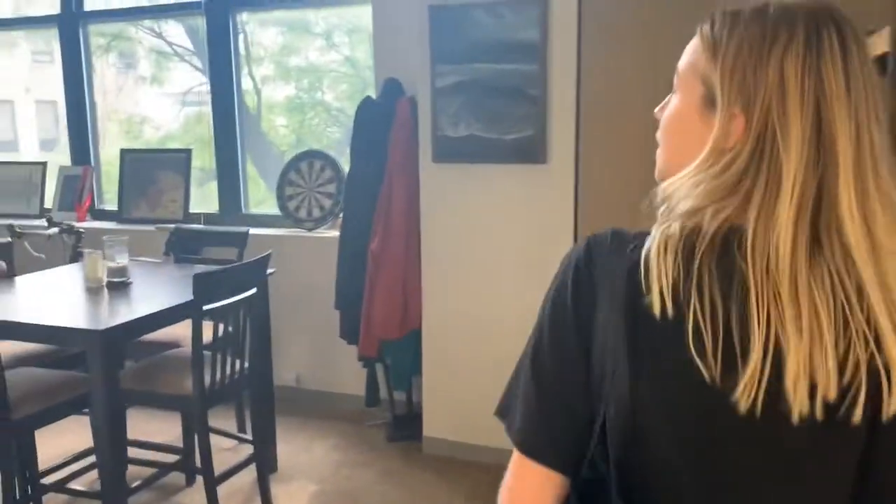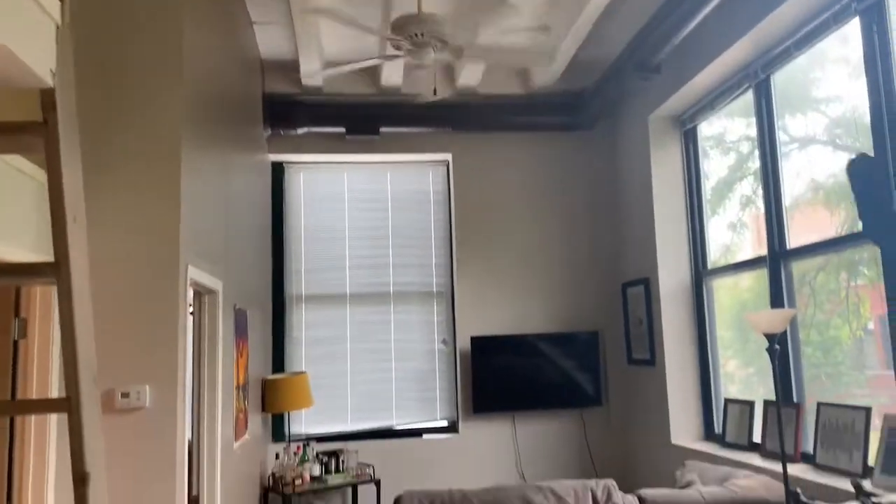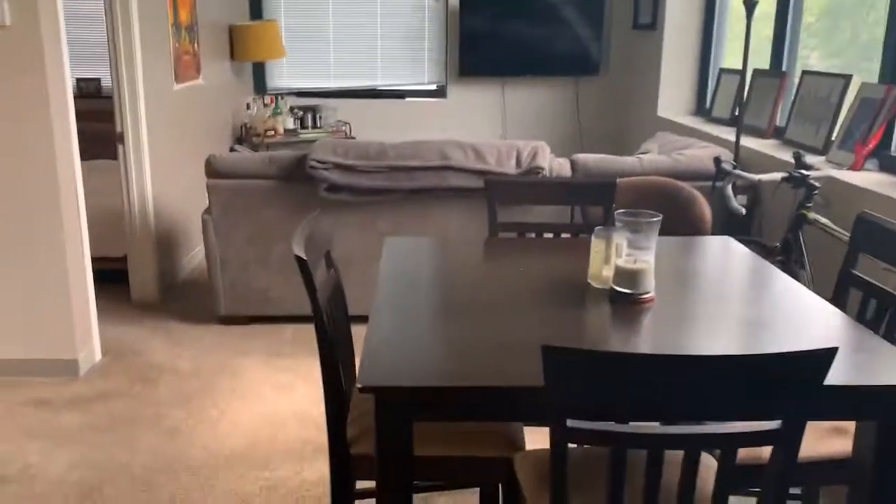Over here is going to be your beautiful high-ceiling living room space with your loft right above you. This unit has a ceiling fan and of course huge windows with great natural light.